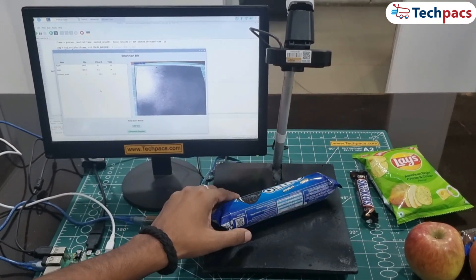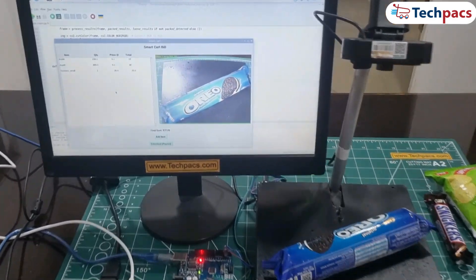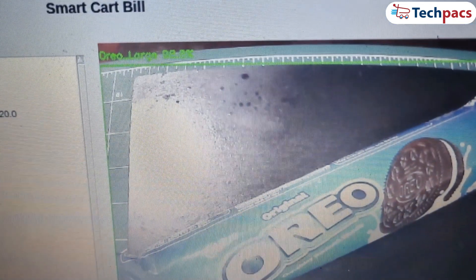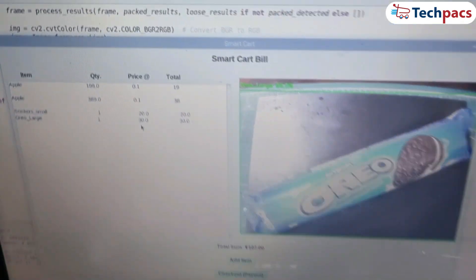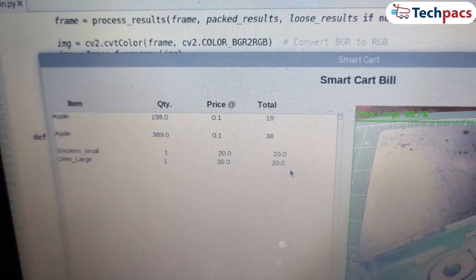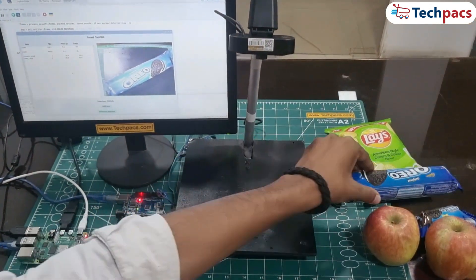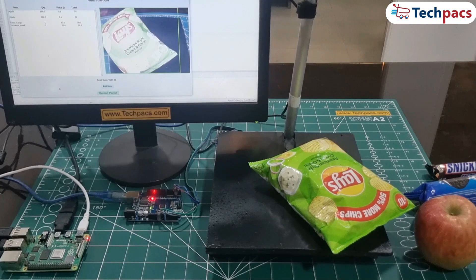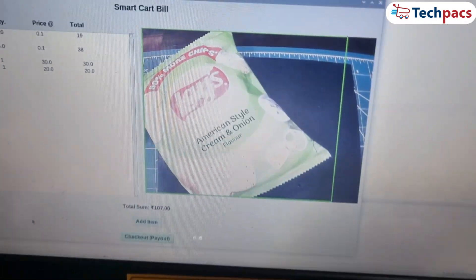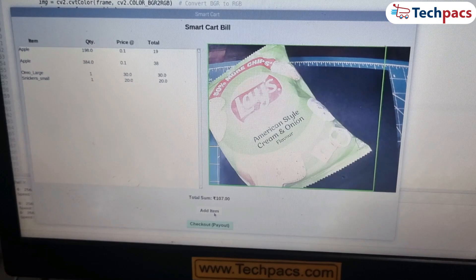Now let's go bigger. Here's a large Oreo packet. The system doesn't miss a beat — one click, and it displays the item name, the correct quantity, and the total sum. We can do the same with this Lays packet. The system identifies it flawlessly, and the billing instantly reflects the new total, all without any effort. It's fully automated.